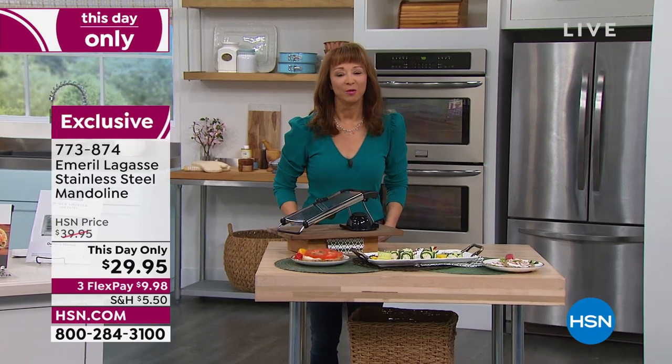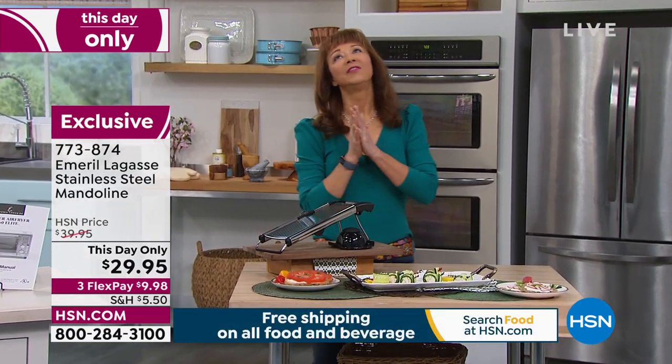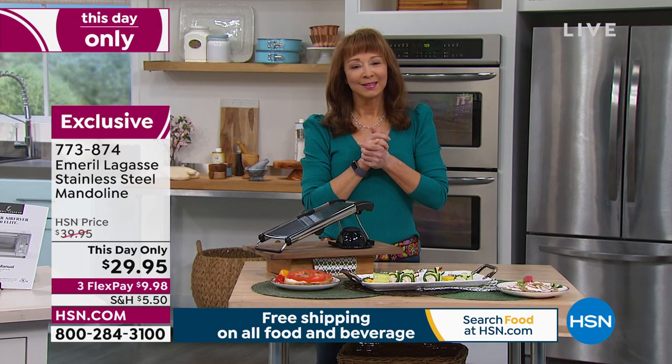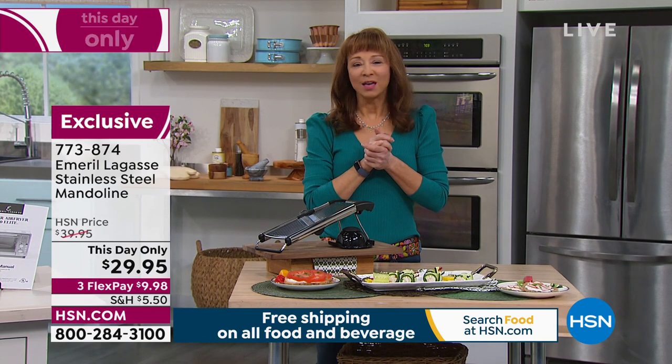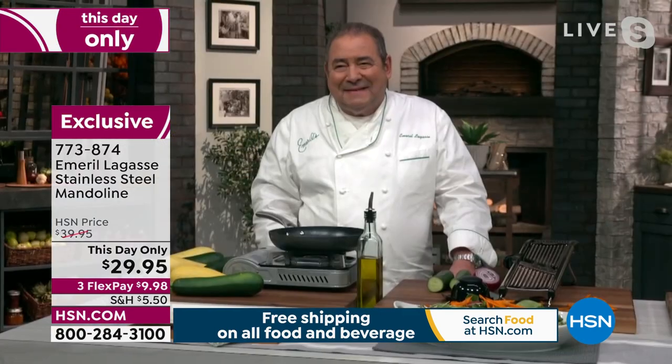I want him back here in the studio, but that day will come. Until then, I am loving him from afar — the famous, the one and only James Beard Award winner and so much more, Chef Emeril Lagasse. Welcome, darling.